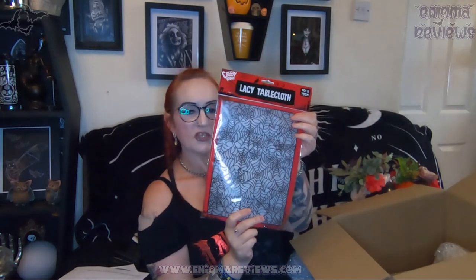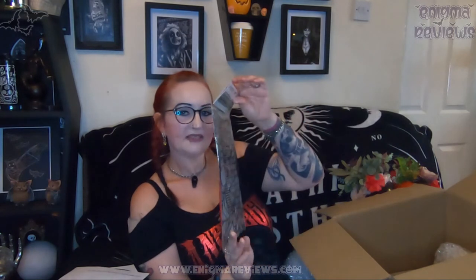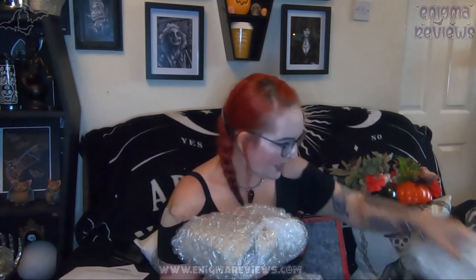Next I got a lacy tablecloth — just to put over the red tablecloth in the kitchen to give it a Halloween look. I'll probably keep it all year round to be honest. This was £1. It's 101 by 78 centimetres, so it's not bad size — should fit a standard table. Then there's just the empty box with recyclable paper which I'm going to reuse for packaging, and once I'm finished I'll recycle it.